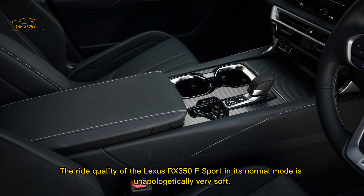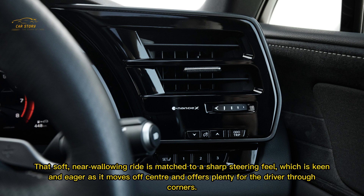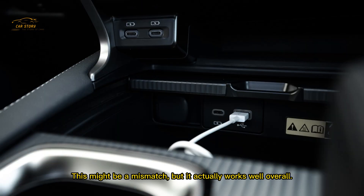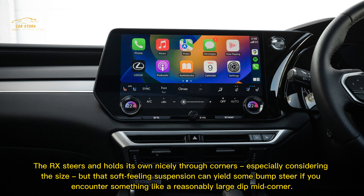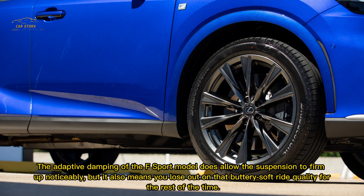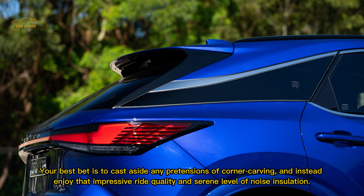The ride quality of the Lexus RX 350 F Sport in its normal mode is unapologetically very soft, offering great comfort and insulation from rough road surfaces around town, with good noise insulation aside from the slightly buzzy engine. That soft, near-wallowing ride is matched to a sharp steering feel which is keen and eager off-centre through corners. The RX steers and holds its own nicely through corners for its size, but that soft suspension can yield some bump steer over a large dip mid-corner. The adaptive damping does allow the suspension to firm up noticeably, but at the cost of that buttery soft ride quality. Your best bet is to cast aside any pretensions of corner carving and enjoy that impressive ride quality and serene noise insulation.